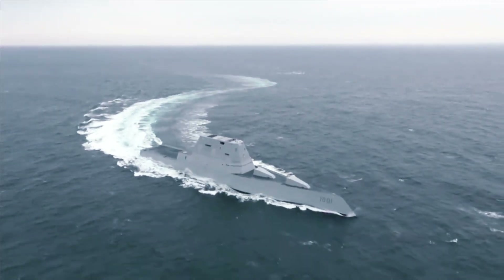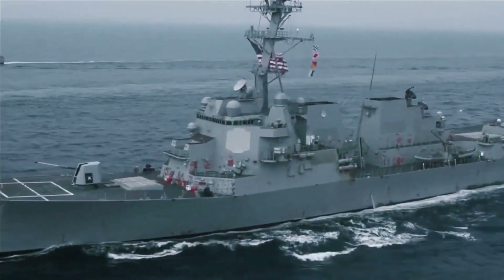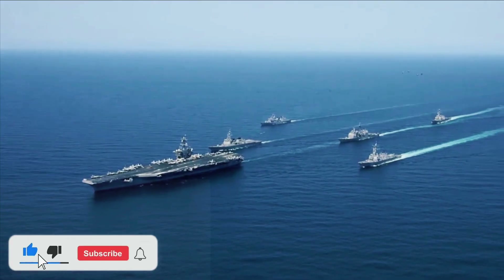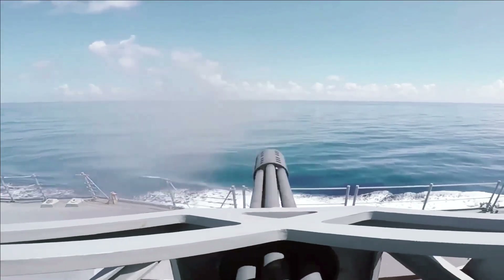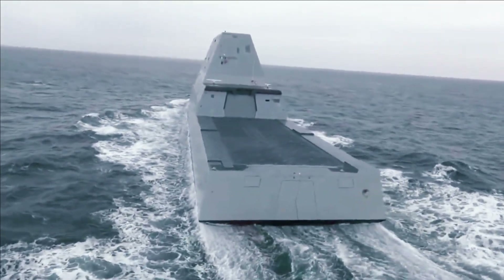A Navy statement also noted that HII Ingalls Shipbuilding is in production on the future USS Lenah Sutcliffe Higbee DDG-123, the future USS Jack H. Lucas DDG-125, the future USS Ted Stevens DDG-128, and the future USS George M. Neal DDG-131.